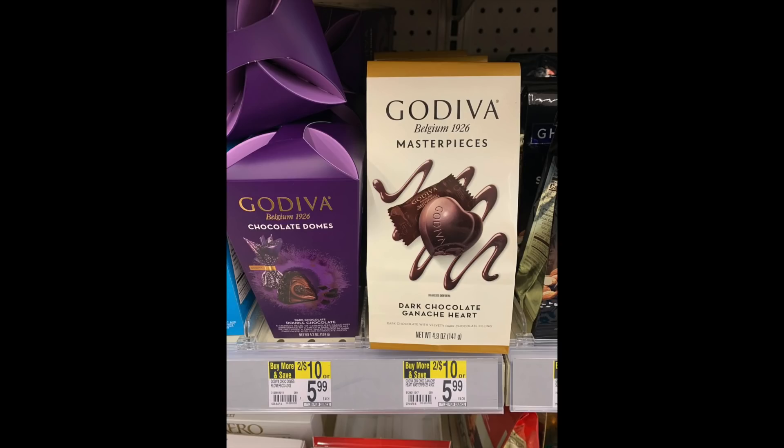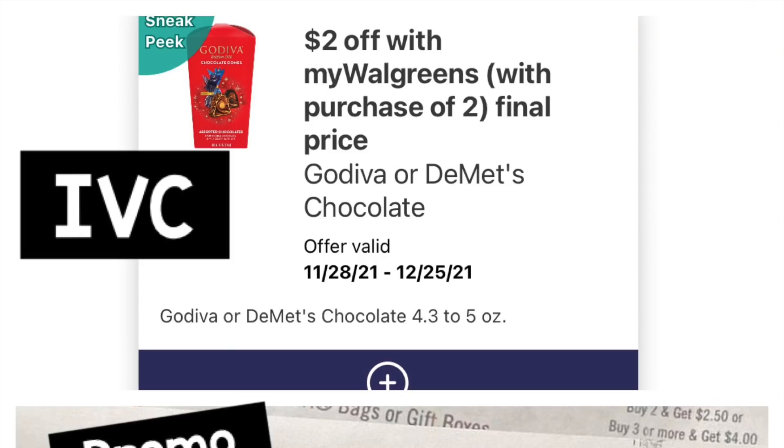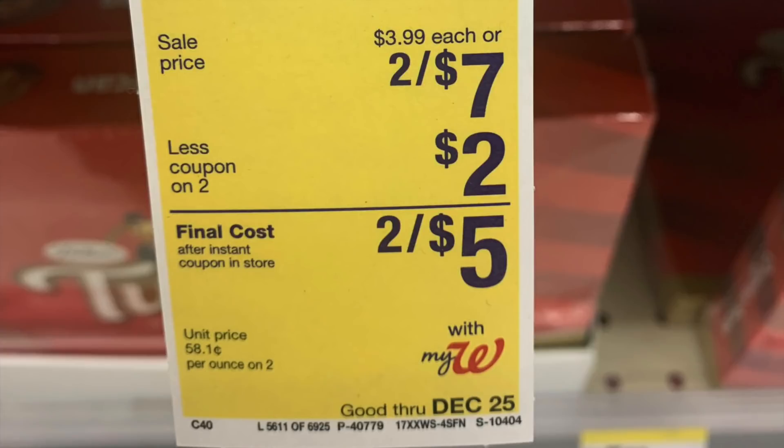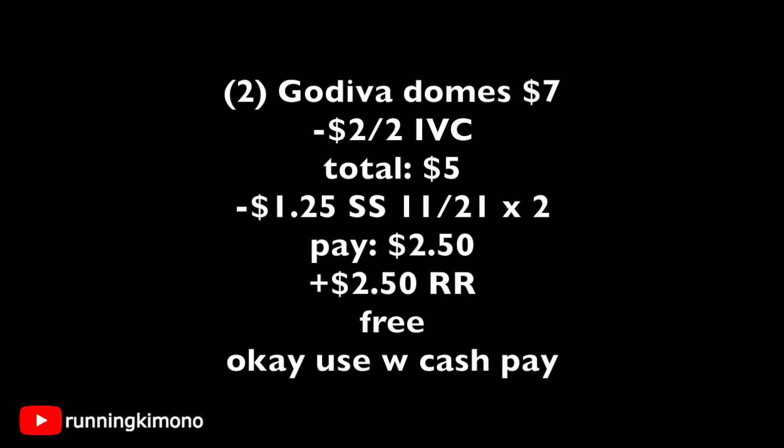Now if you just want to grab two of the chocolates and do it in a different deal, we're going to look at using a store register reward and manufacturers with it. Here's the IVC — get the cashier to scan this. It's found in the big book, or you can load it digitally. Digitally, you can only use it once; in the book, you can use it multiple times. And if you have the SmartSource coupon from November 21st, get the cashier to scan both. We're only grabbing two bags for this one. The math: two for $7, subtract the two off of two IVC — new total is $5 — subtract $2.50 in coupons, and you're paying $2.50 and getting back a $2.50 register reward, making this free. If you're doing this deal on its own without a spend booster, you can use Walgreens cash to pay down the balance.